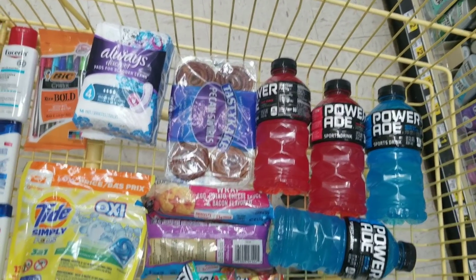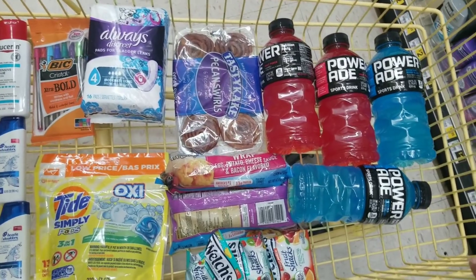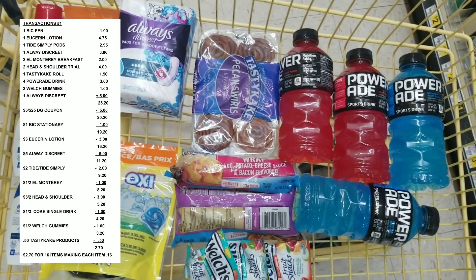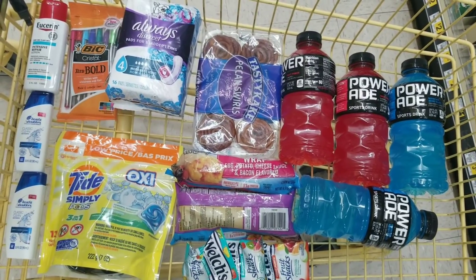You might have a $2 Userin lotion coupon — just plan accordingly with what you have. Anyway, my calculated total should be around $2.70 for all these items. Let's go to the register and see if my total comes out as planned.